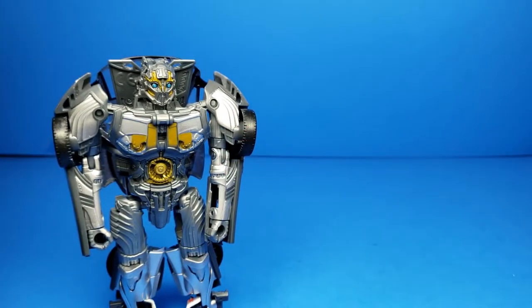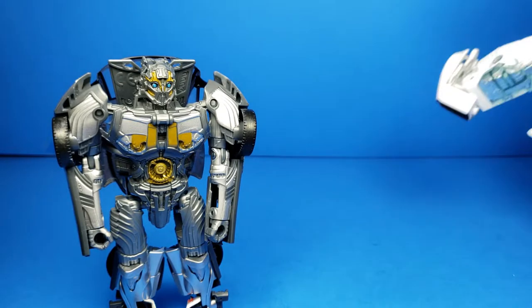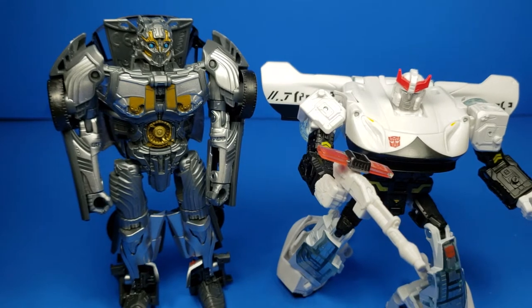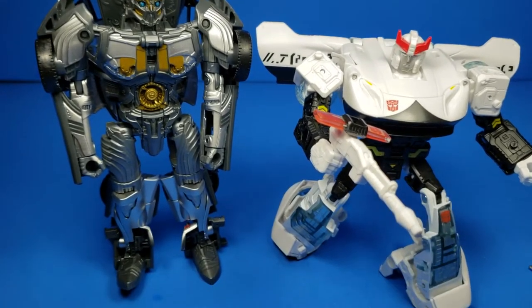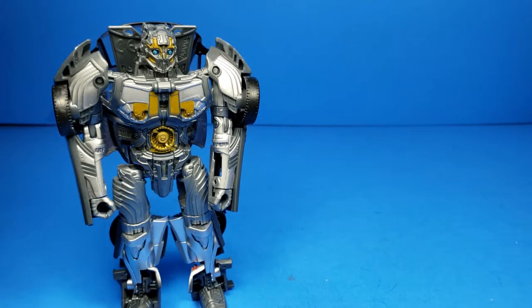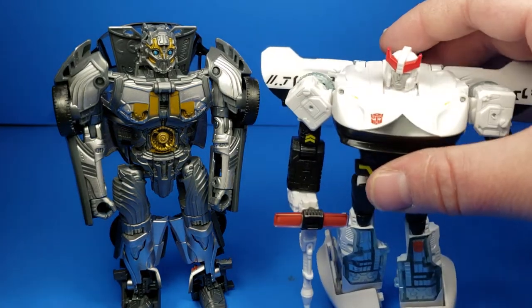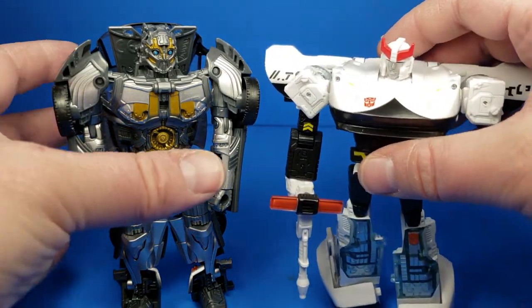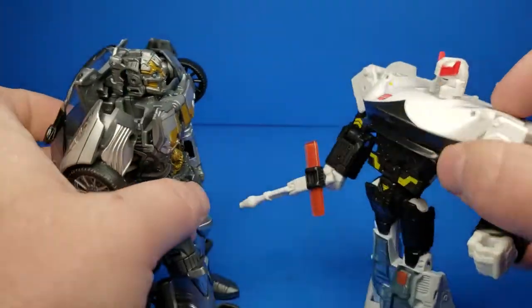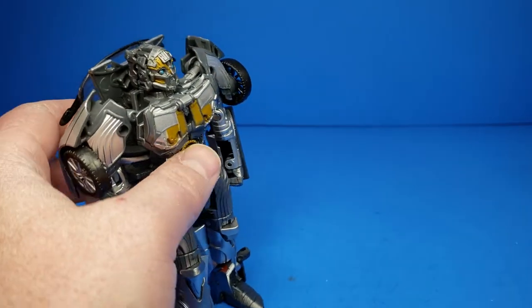That's probably how it looks scale-wise. Prowl's the only other one I really have sitting here, but if he was not posed, he'd still be shorter than Cogman. Just a little bit shorter — maybe a quarter of an inch.